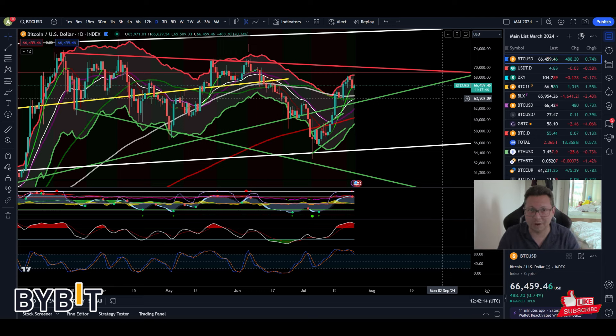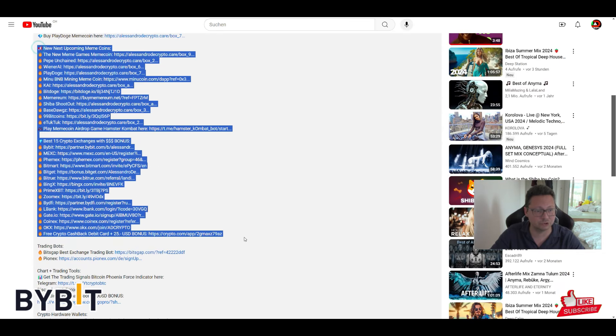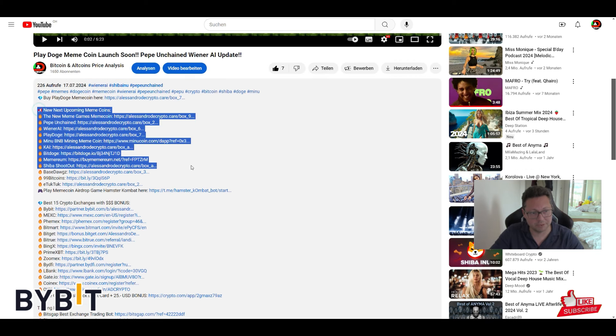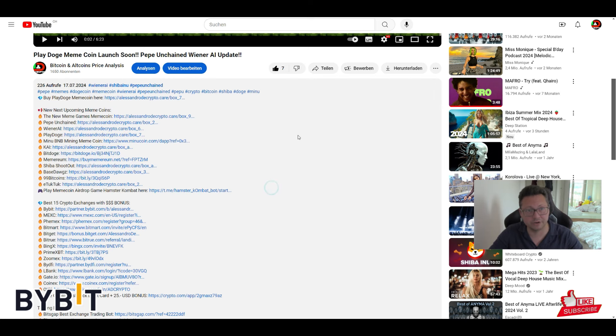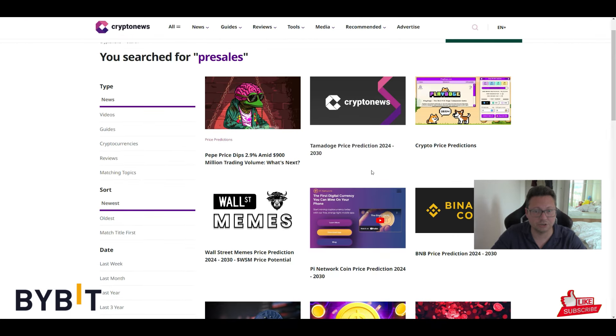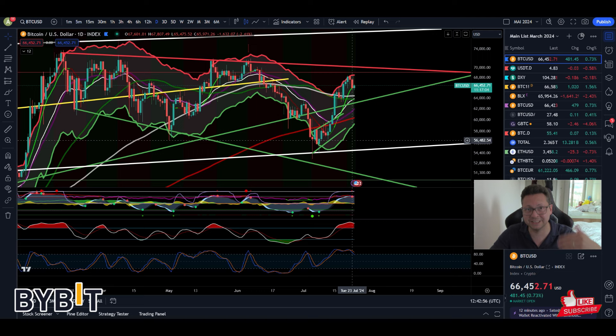Also gonna give you some updates on some new meme coins that are upcoming. If you like this free crypto content, as always very much appreciated if you subscribe to this channel, leave a like, and check out all links in the video description — exchanges like Bybit, Maxi Global, Femex and so on, and also the newest upcoming meme coins that you can buy directly on their website before they get launched on exchanges.